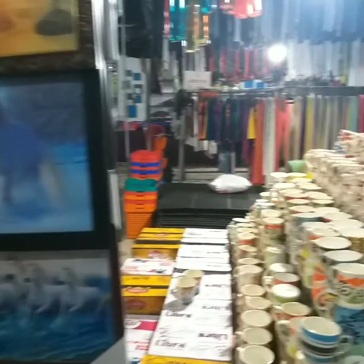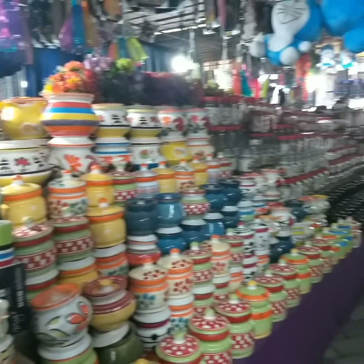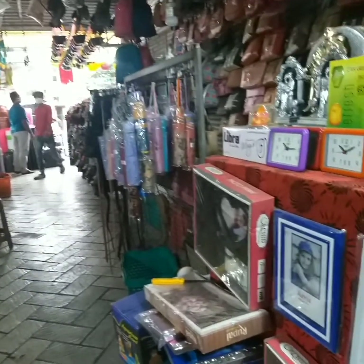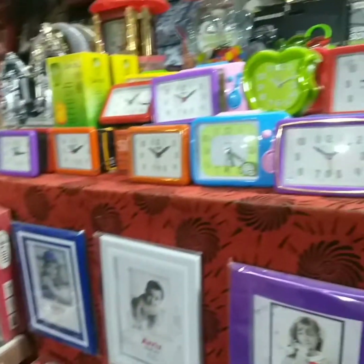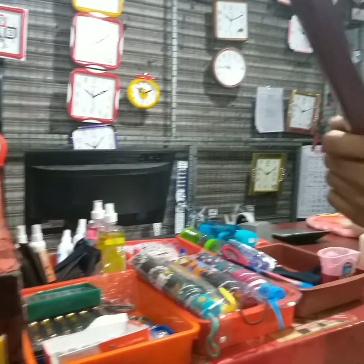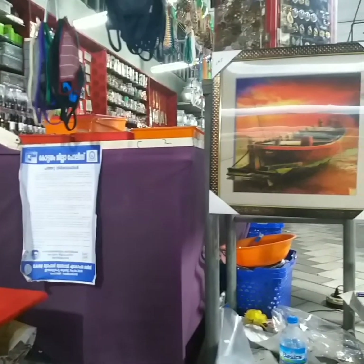My brothers are in the shop, so I didn't go in or capture the videos. I'm going to show you the shop — budget-friendly things. This is a supermarket area and I'm going to show you the accessories.